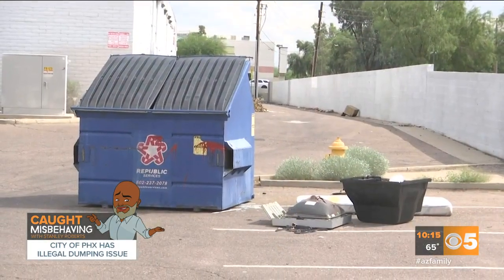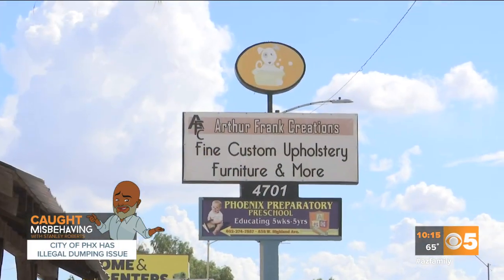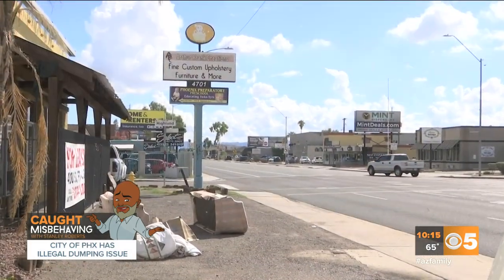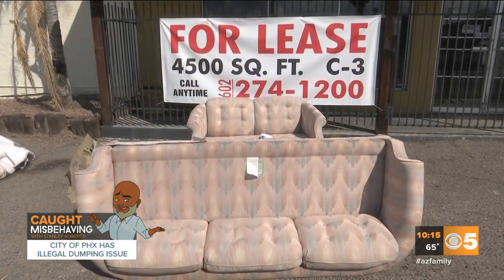Near 79th Avenue and Indian School, yet another dumpster with stuff dumped by it. Sometimes you can find items dumped outside of vacant buildings, like this couch and yet another love seat found on 7th Avenue — the building may be for lease.